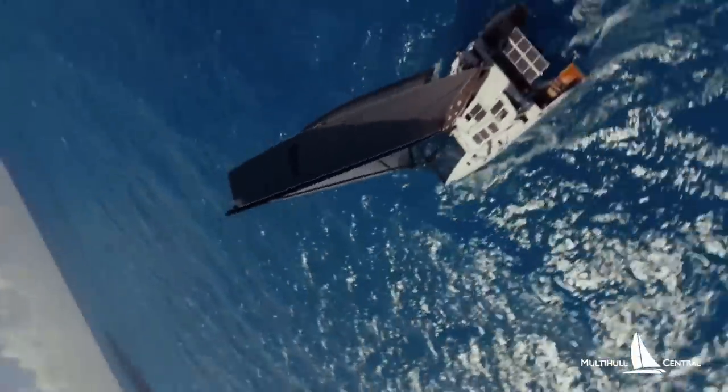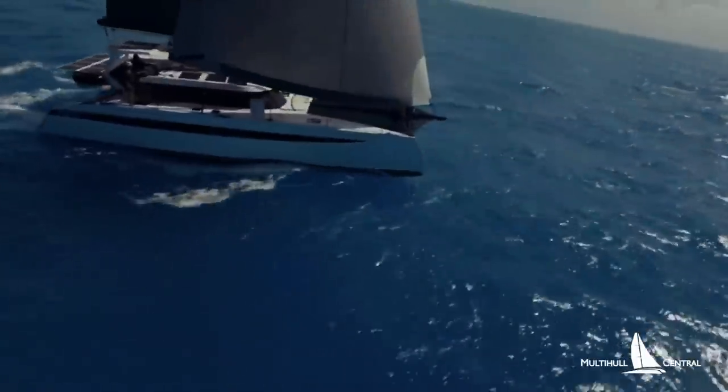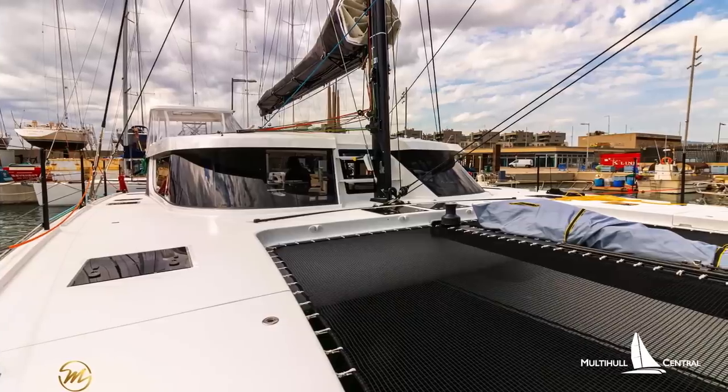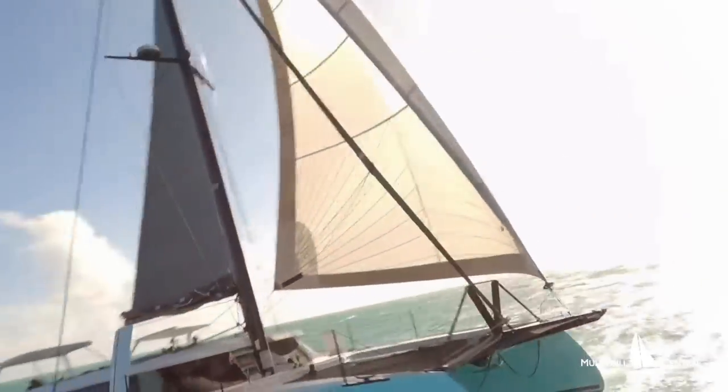HH Catamarans are renowned for their super high performance, technology-filled carbon catamarans that are just as comfortable on the race course as they are crossing oceans. However, their Ocean Cruising 50 takes the performance hull and optimises the design into a more affordable package, ideal for liveaboard cruising couples and families.